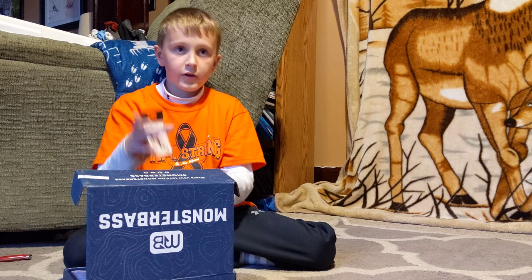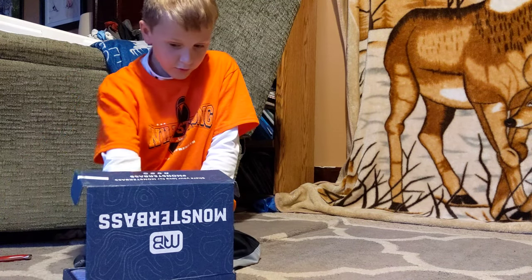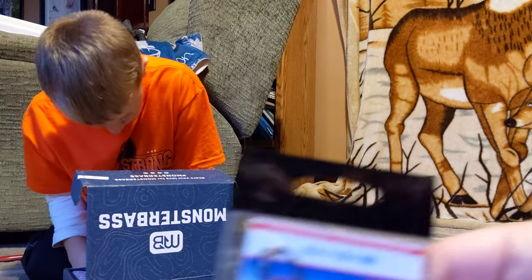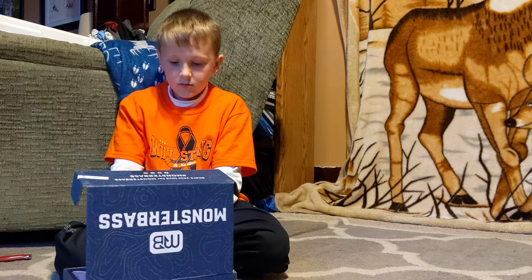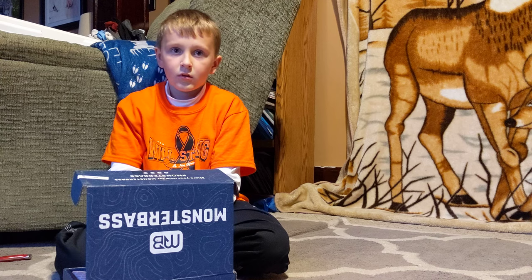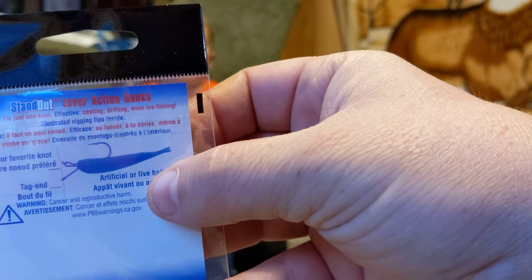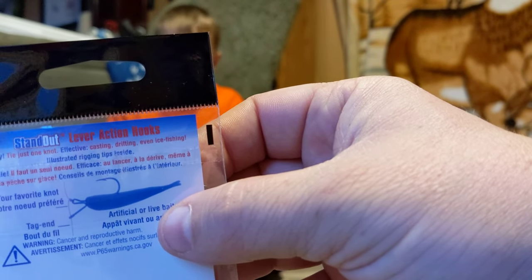Then we got some little hooks. I thought they might be for panfish, but they're drop shot hooks — oh nice! Now we can do some more drop shots. We got these drop shot hooks from Standout. It says one knot. So you thread the line through that hole on the bottom and tie the knot at the bend — so you don't actually have to do multiple knots to make a drop shot. That is a cool setup, we'll have to try that out.